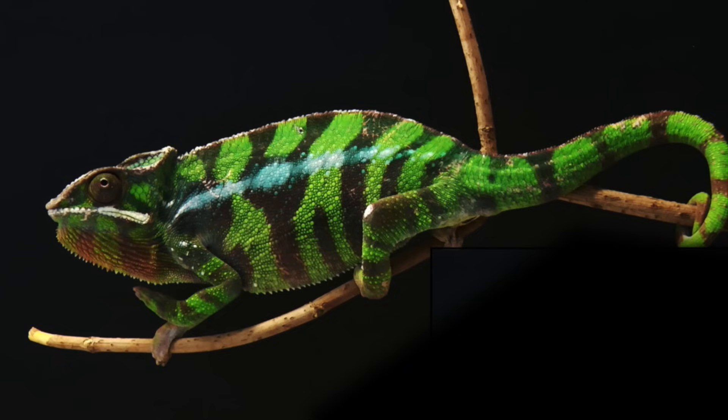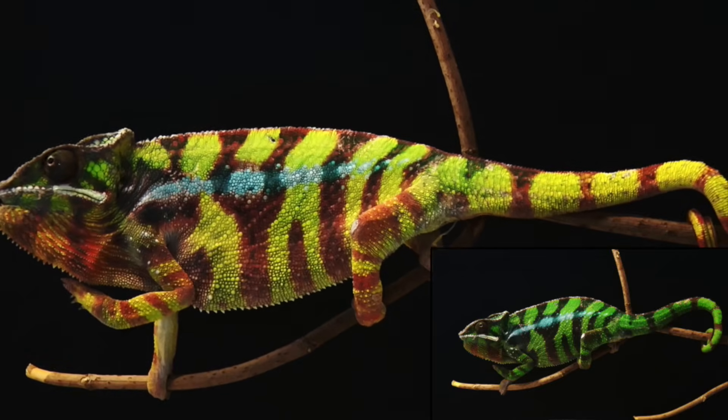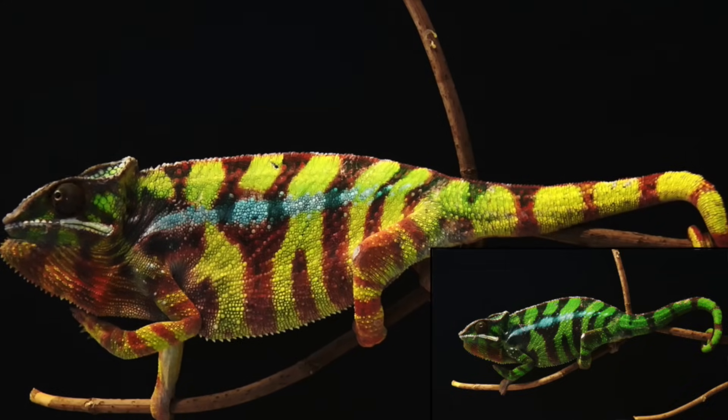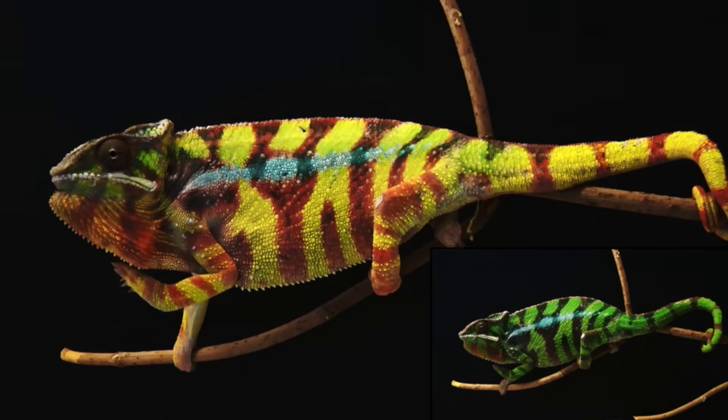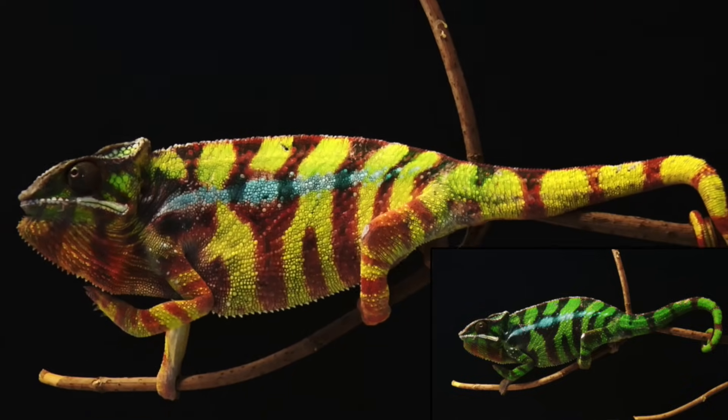But male chameleons change color when they become excited in the presence of a female or a rival male, as shown here. I'll put the first frame in the bottom right for comparison. As you can see, as he becomes more excited, his color changes to be more yellow, orange, and red. So instead of blending in, this chameleon will now stand out.